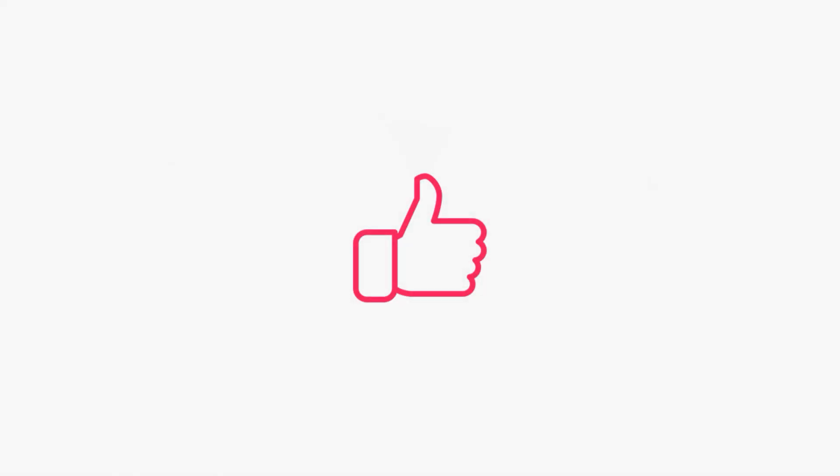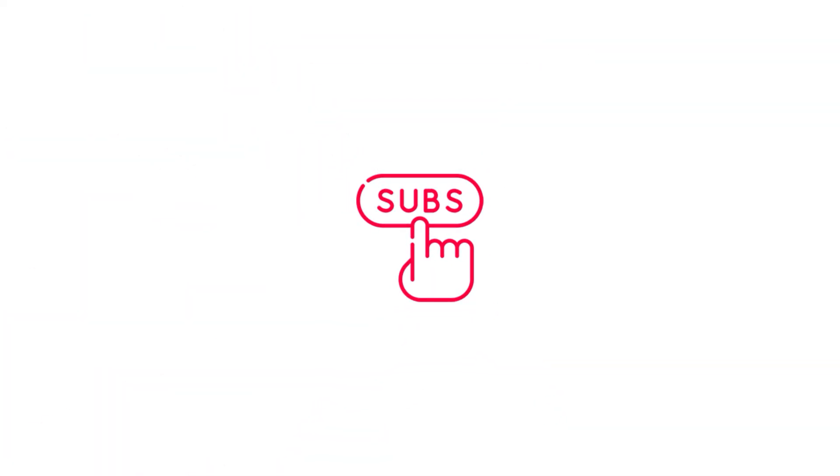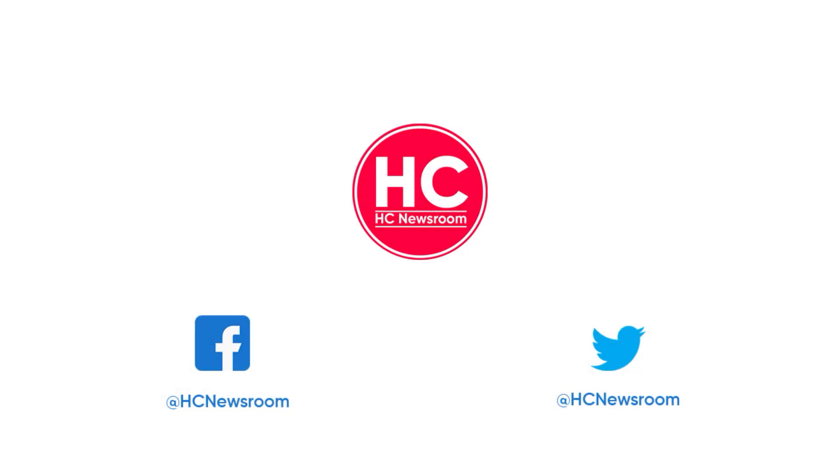That's it for now. If you like this video, then press the like button, comment below, press the bell icon, and subscribe to our channel, and don't forget to visit HC Newsroom.